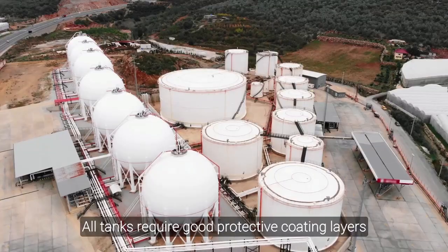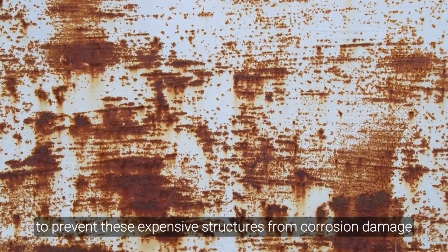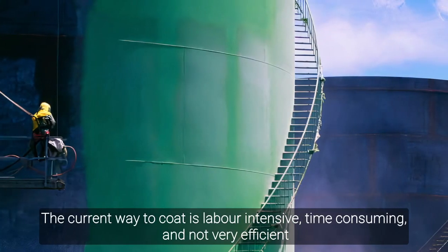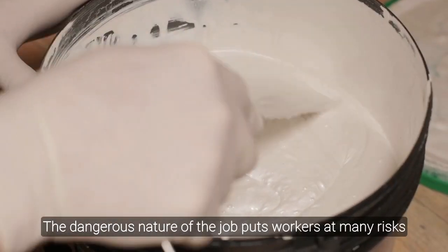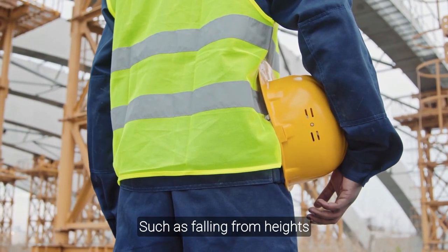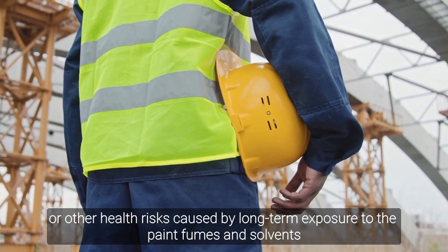All tanks require good protective coating layers to prevent these expensive structures from corrosion damage. The current way to coat is labor-intensive, time-consuming, and not very efficient. The dangerous nature of the job puts workers at many risks, such as falling from heights, or other health risks caused by long-term exposure to the paint fumes and solvents.